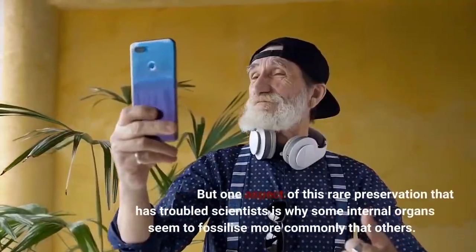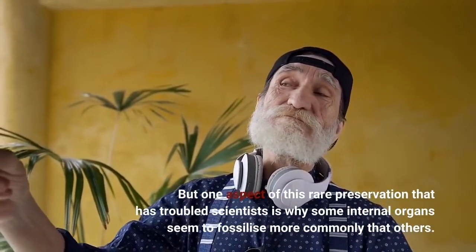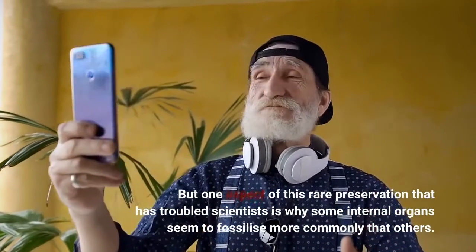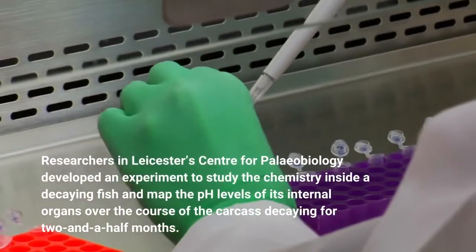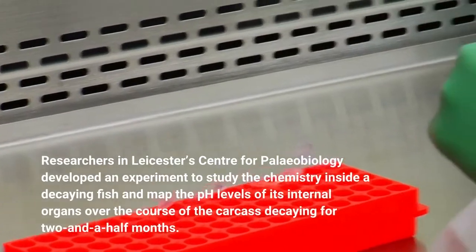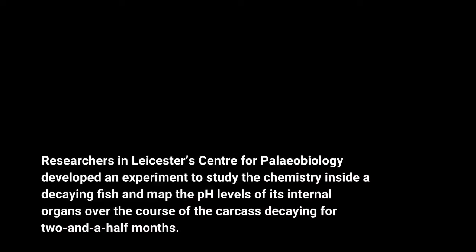But one aspect of this rare preservation that has troubled scientists is why some internal organs seem to fossilize more commonly than others. Researchers in Leicester's Center for Paleobiology developed an experiment to study the chemistry inside a decaying fish and mapped the pH levels of its internal organs over the course of the carcass decaying for two and a half months.